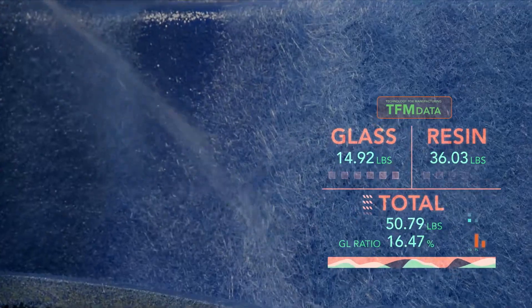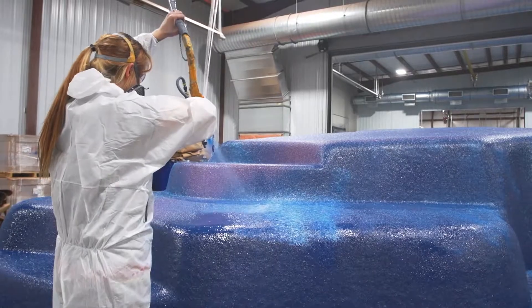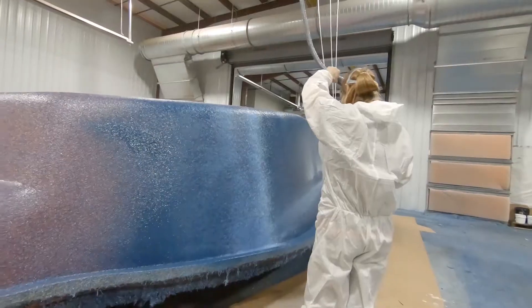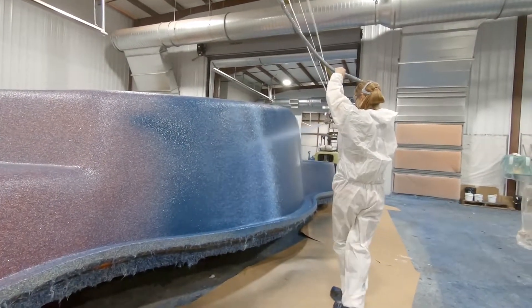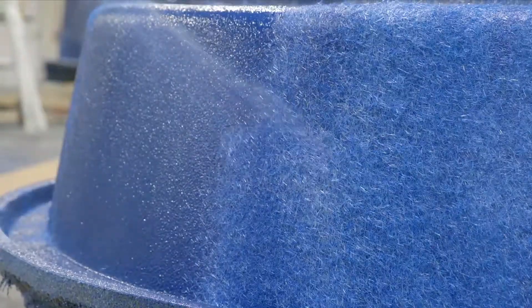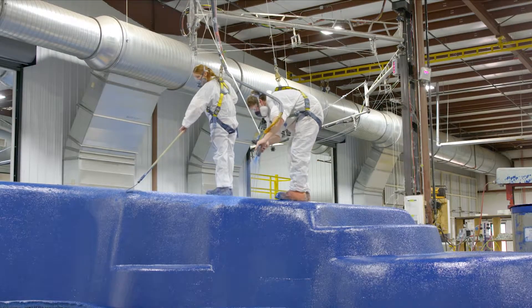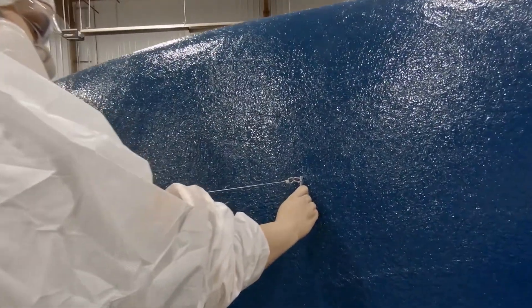So again, our specialist uses TFM data to guarantee the highest level of quality. By maximizing the amount of glass in the fiberglass, we make sure the pool is as strong as it can be. And because we use only 100% vinyl ester resin and nothing less, the final product meets our highest performance standards.